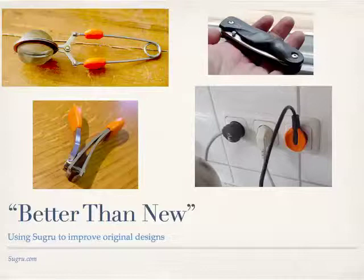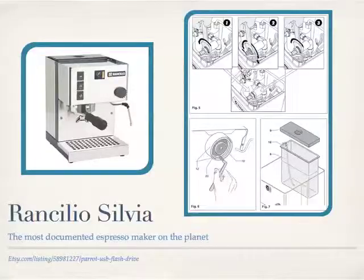A fun site to visit is Sugru.com. They make this amazing material — you mold it like clay or Play-Doh, and then it turns into a very hard rubber. People use it to make things or modify or repair the things they have every day. I've used it to replace the zippers on my suitcase, fixed my daughter's headphones with it, and fixed the wheel on our dishwasher rack. Seeing what makers are doing — go to Instructables.com and Makezine.com and see the projects there.